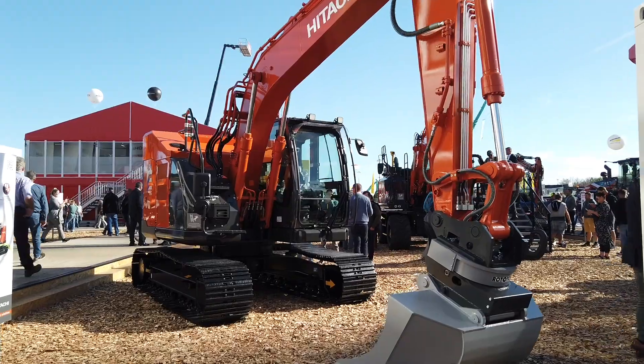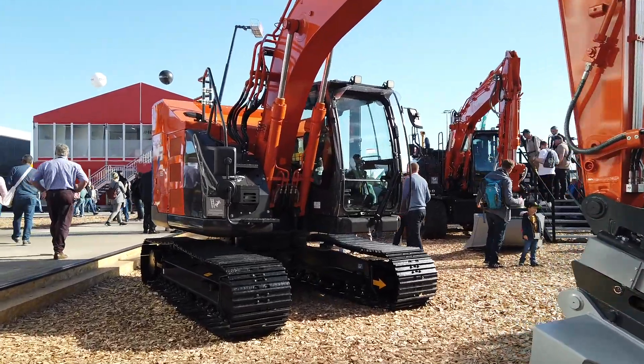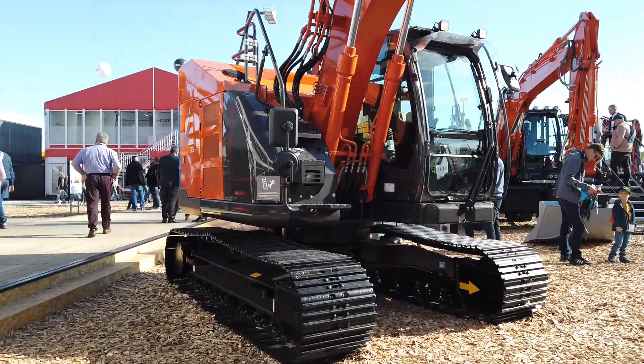This machine is named ZX-135-7EV, designed to meet the growing demands for environmental and sustainable solutions. We aim to have a better solution for the environment and also for society, so we decided to present the prototype of this machine — this excavator.